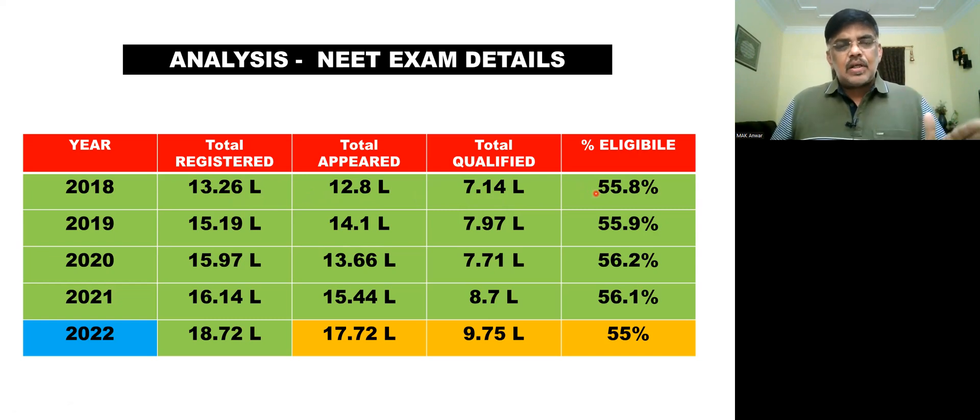The passing rate has been consistently around 50 to 55%. In 2019, 15.19 lakhs were registered and 14.1 lakhs appeared for the exam.